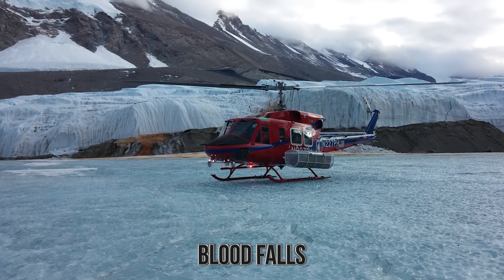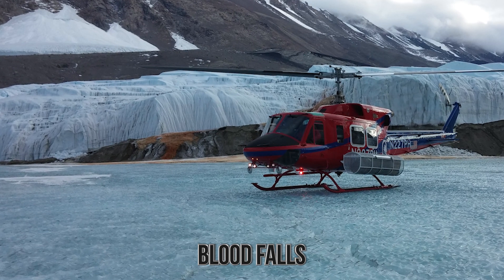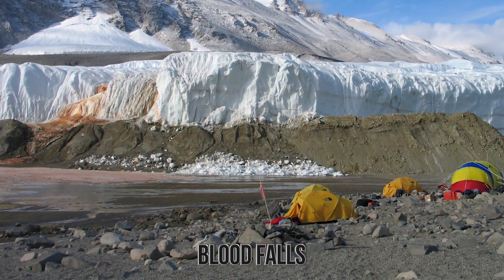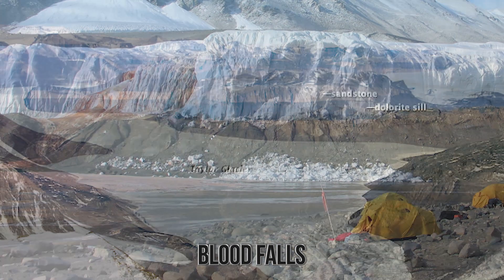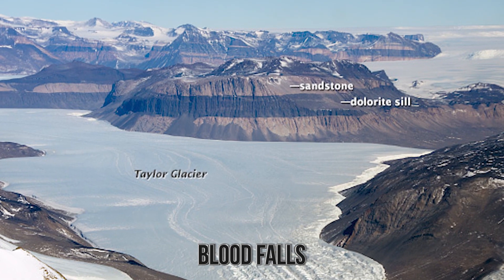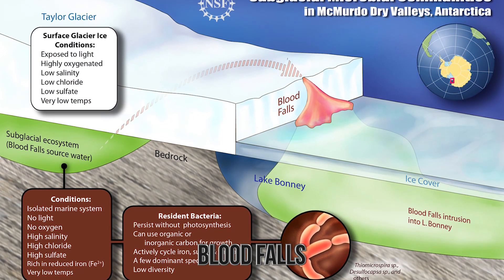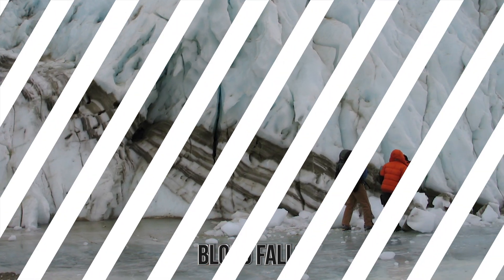The Blood Falls themselves are five stories high on the Taylor Glacier, and the waters flow rather slowly, which is why the ice is stained red. Ironically, the reveal of why the water was red was rather recent — there were many theories, including algae being the cause. Either way, it's another mystery solved.